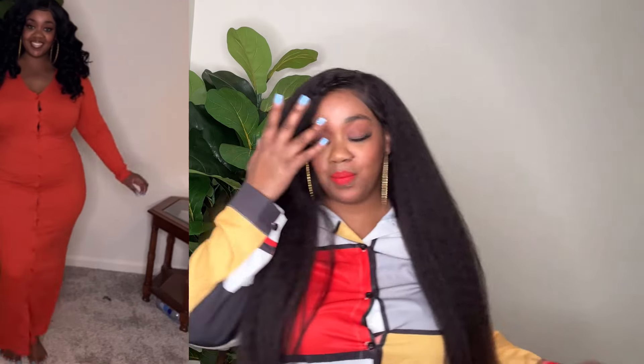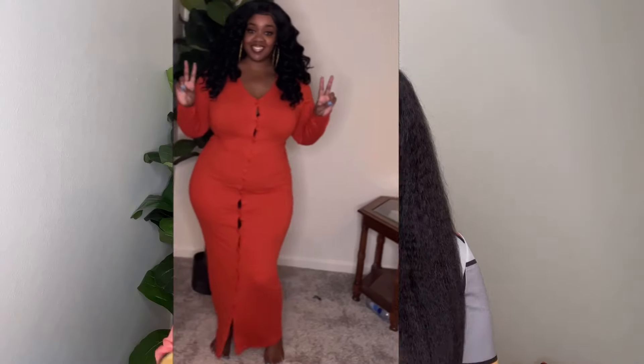Those dresses are sexy but modest. If you're not one that likes to show a lot of skin but you still want to look sexy, I think those dresses are perfect. That's all for my haul — I hope you guys liked it. Give me a thumbs up, like, comment, and subscribe. Bye!